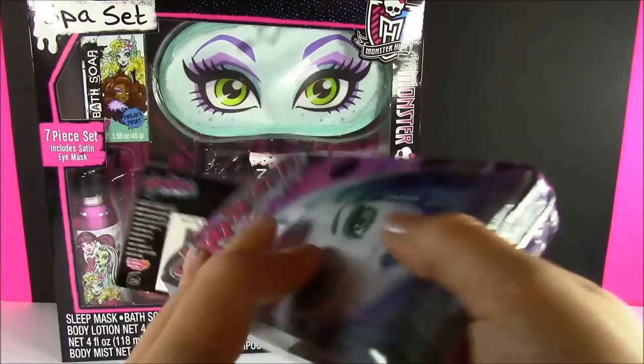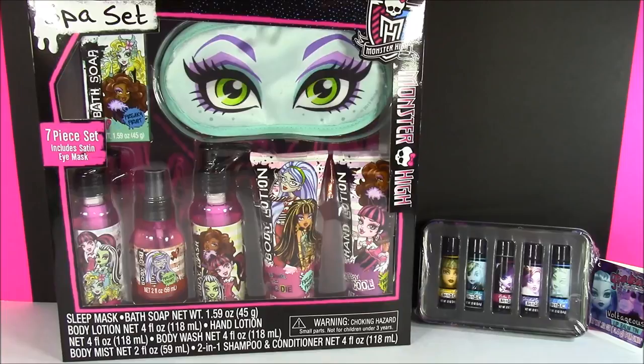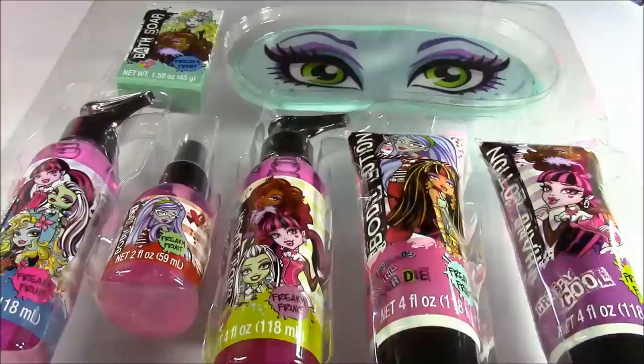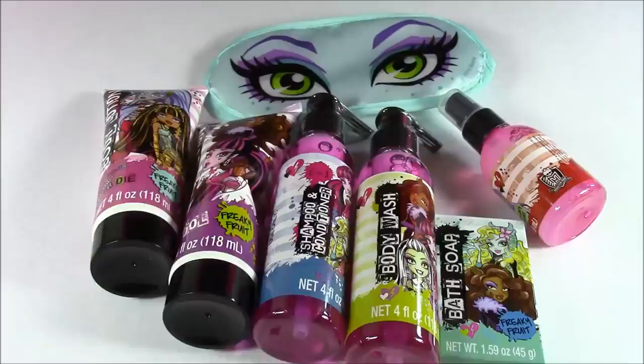All the different characters. After we open up all the Monster High beauty products, we are going to have a Shopkin surprise at the end. I can't control my excitement. I have been waiting to open this box up since I got it. So let's do it. Since I love lip gloss more than anything, I'll save those for last, and we'll open up this spa set. If you're looking for Monster High beauty products, we got them here. Let's review them and take a close look.